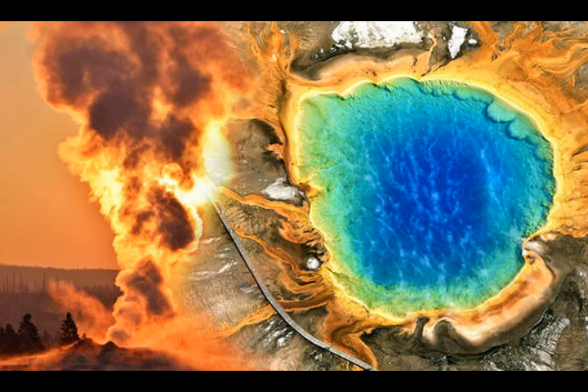Despite beliefs, these magma chambers are not full of molten rock ready to erupt — as we saw with the previously discussed extinct Russian volcano, which was not even on the listing of Russian volcanoes but has now filled with magma and is ready to blow. That's not the case here. It's not molten rock ready to erupt; instead, it's mostly solid, sponge-like rock with pockets of magma.